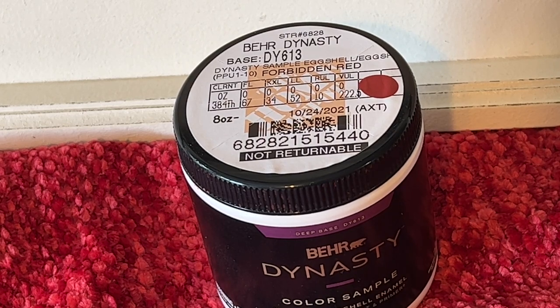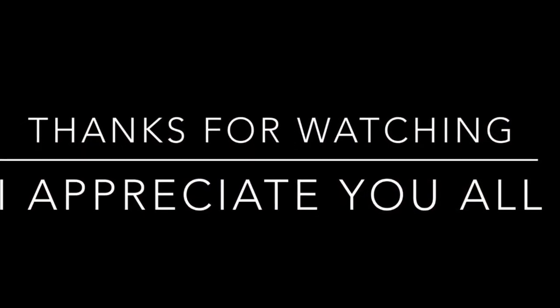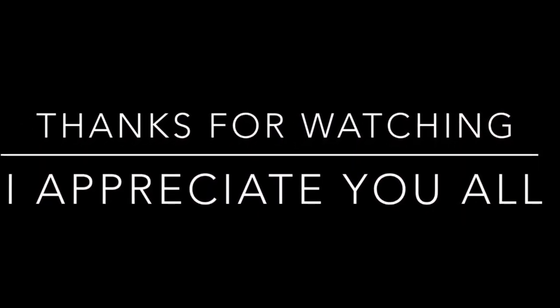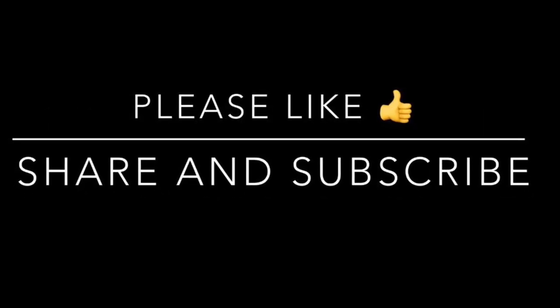That's going to do it for today's video. I hope you enjoyed seeing my haul and my upcoming project — please stay tuned to see what I do with it. You all take care, have a great week, and I'll see you back here on Friday. Bye bye!